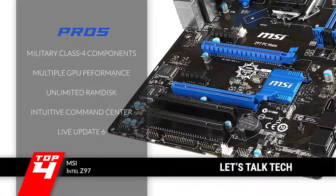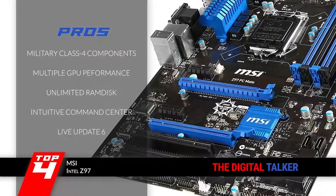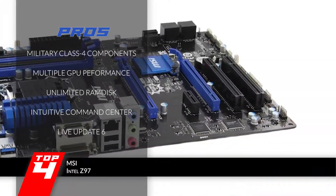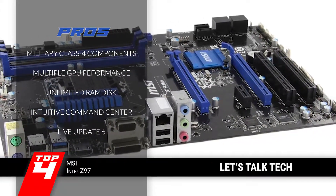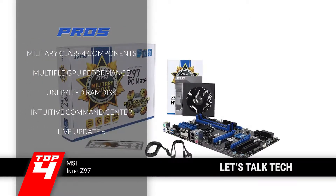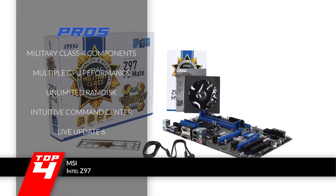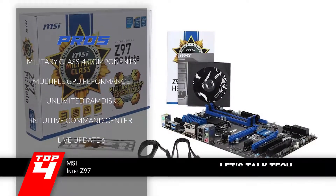Its pros are: it features military class 4 components for higher durability. It's designed for optimal performance with multiple graphics cards. It provides users with an unlimited RAM disk that allows 20x speeds. It has an intuitive and user-friendly command center for easy and convenient use. And with Live Update 6, users can retrieve the live status of the system and control it accordingly.